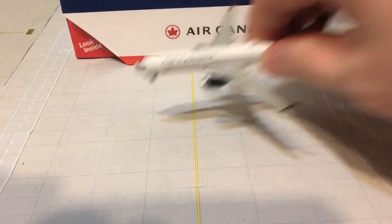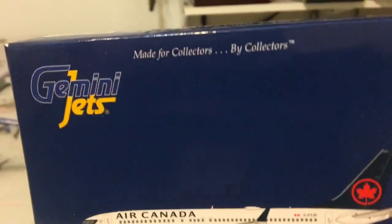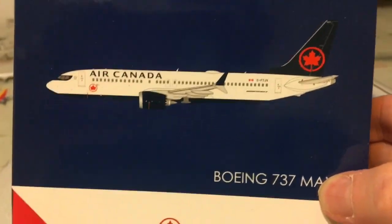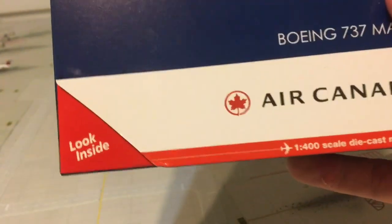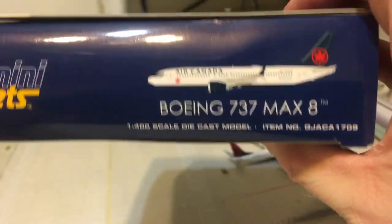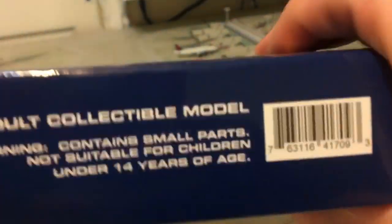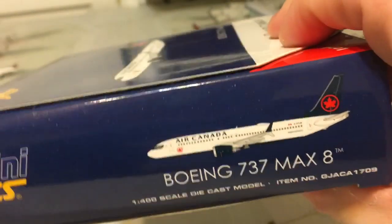Let's get started with the box. You have the typical Gemini Jets box — 'Gemini Jets Made for Collectors' — a two-dimensional computerized image, Boeing 737 MAX 8 trademark, Air Canada logo and titles. Inside you have the usual 'As Real As It Gets' features, the aircraft, and item number GJACA1709, the barcode, and the not-suitable-for-children comment.